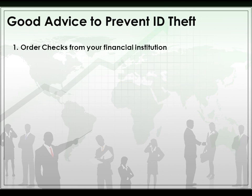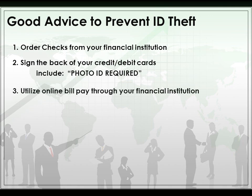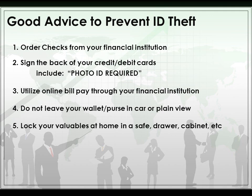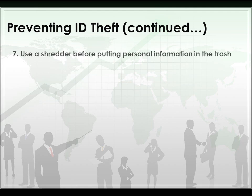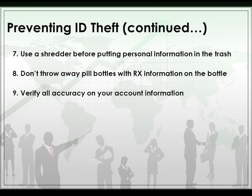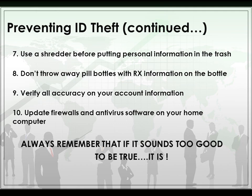Here is some good advice to prevent ID theft. Order your checks from your financial institution. Sign the back of your credit and debit cards and include the words 'photo ID required,' so the names have to match — this limits identity theft. Utilize online bill pay. Do not leave your wallet or purse in a car or in plain view. Lock your valuables at home in a safe, drawer, or cabinet. Don't give out personal information over the phone unless you initiated the call. Use a shredder before putting personal information in the trash. Don't throw away pill bottles with prescription information on them. Verify accuracy on your account information, and update firewalls and antivirus software on your home computer. Always remember: if it sounds too good to be true, it is.